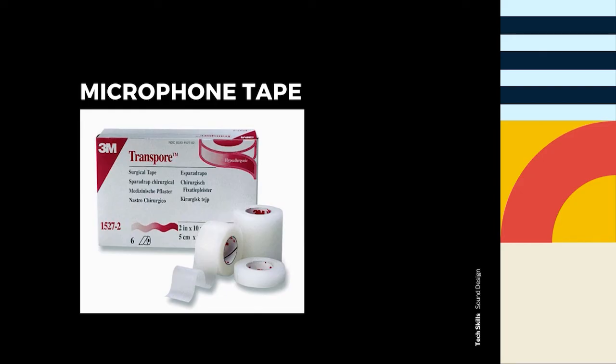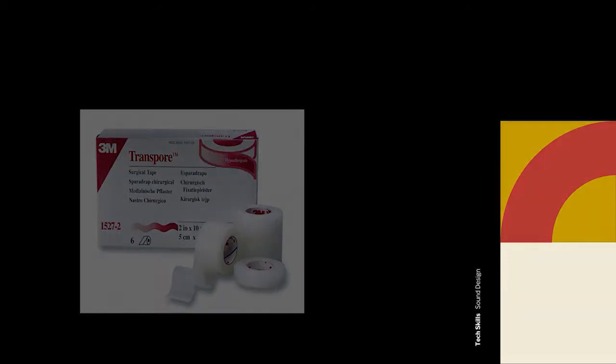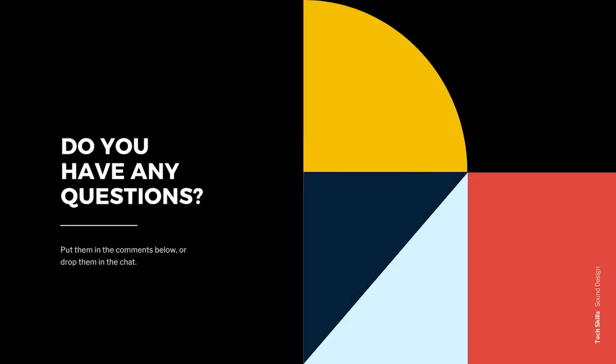The tape is very sticky and resists falling off due to sweat or activity, which makes it perfect for active actors who often sweat a lot under bright, hot stage lights. A popular choice of tape is Transpore by 3M, but there are other brands that also work well. Some actors may also need a different brand if they have an allergic reaction to certain kinds. If you have any questions, drop them in the comments below, or if you happen to be in my class, add them in the chat. Let's see if we can figure out the answers together.